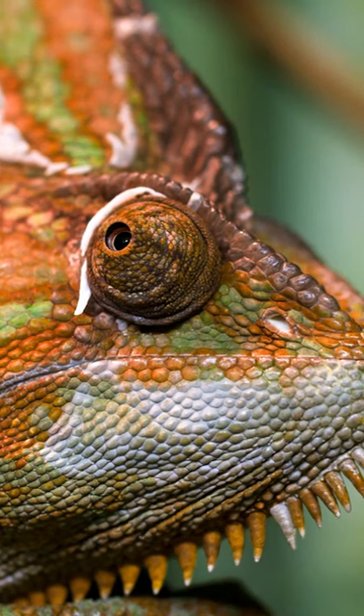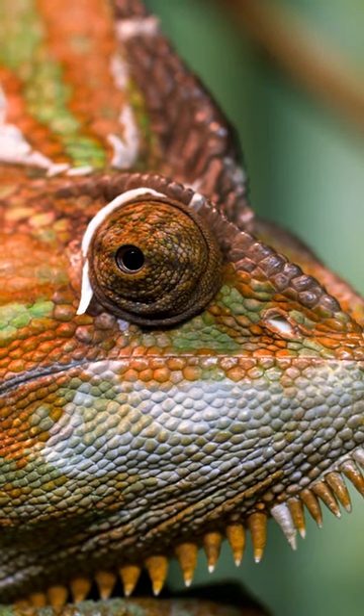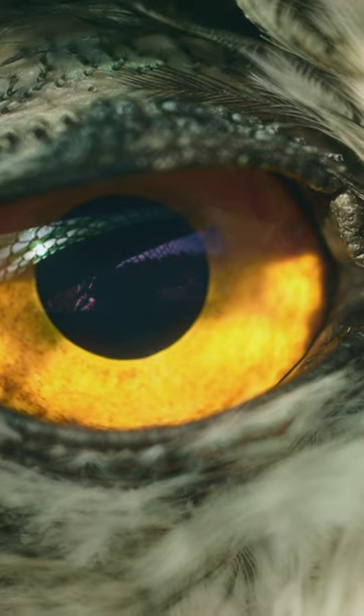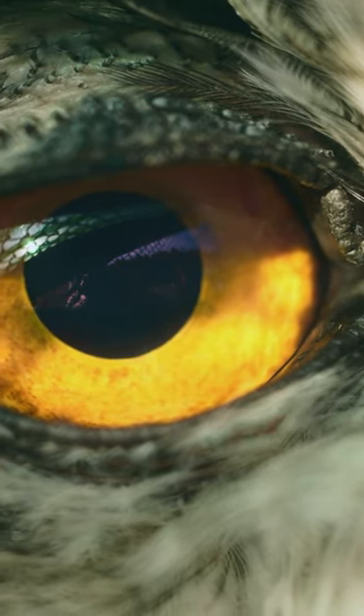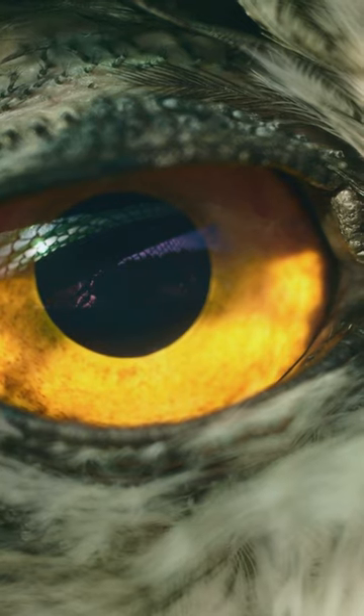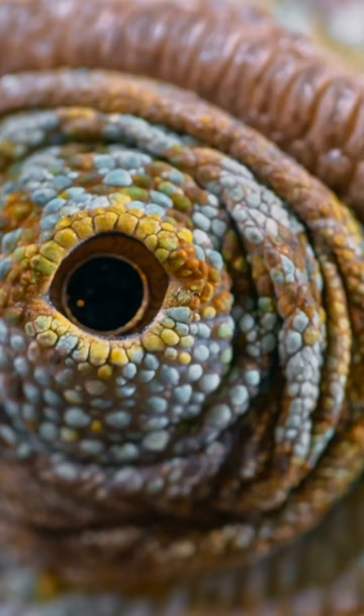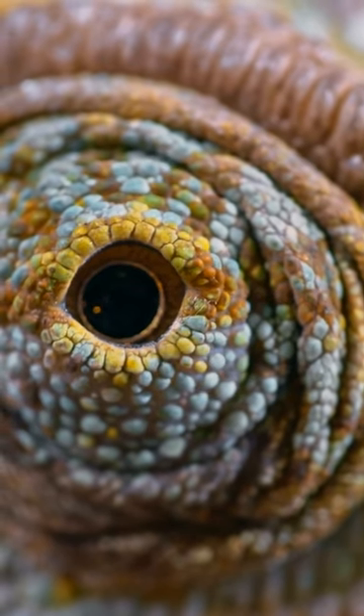What is it about a chameleon's eyes? A chameleon's eyes are among the most distinctive of all reptiles. Most animals with eyelids have two, an upper and a lower. An animal will blink to moisten and clean the eyeballs. Chameleons, by contrast, have just one eyelid.